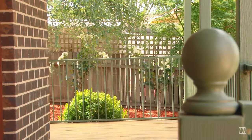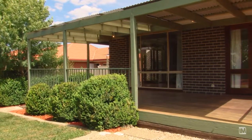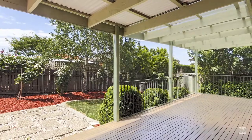Definitely one of the things I like most about this house is this lovely entertaining deck overlooking the beautifully landscaped backyard.